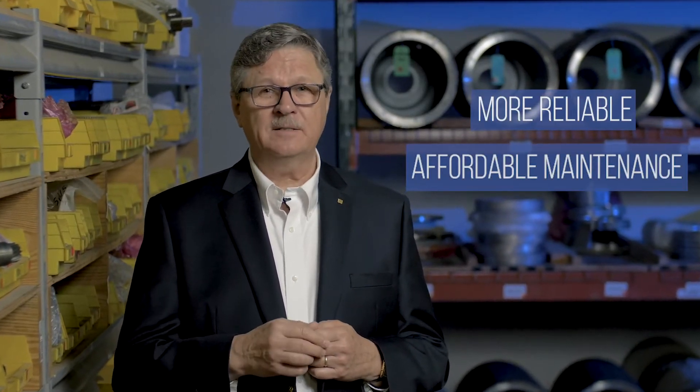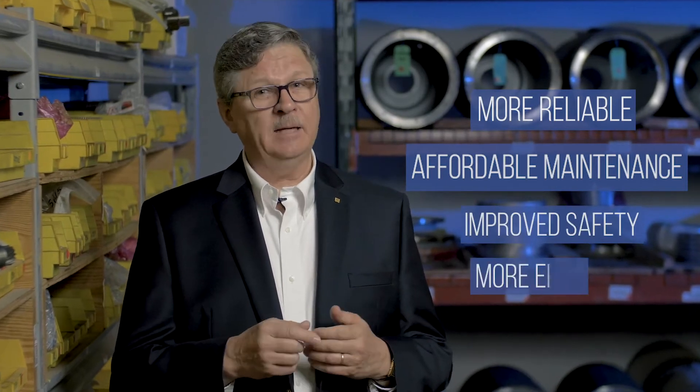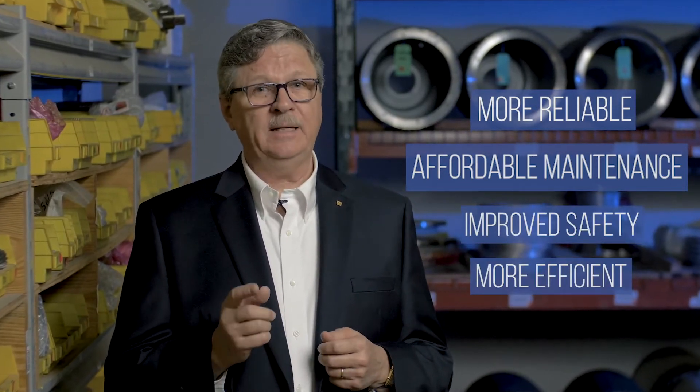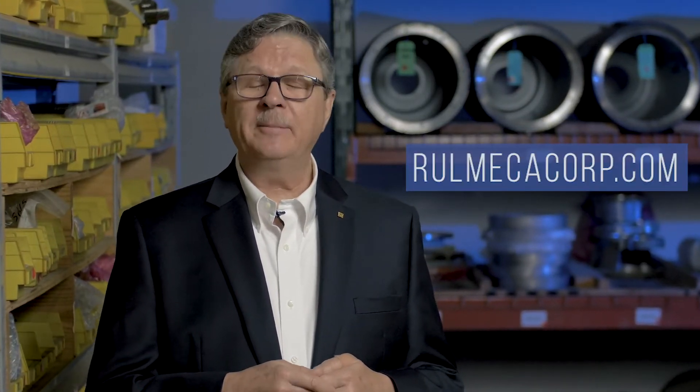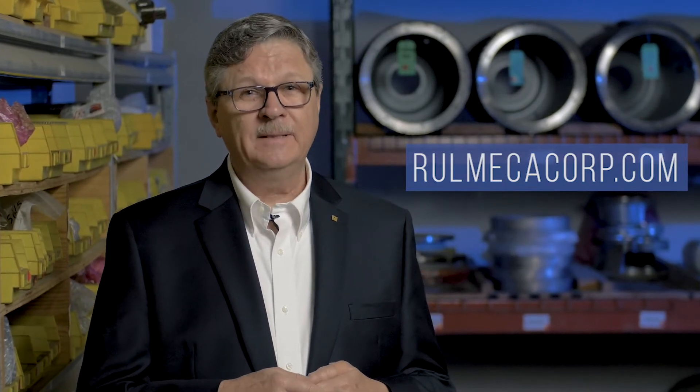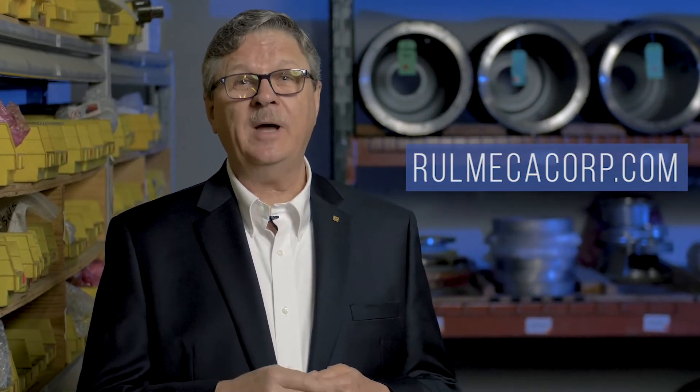The Romeka motorized pulley is revolutionizing the conveyor belt drive industry. Higher conveyor reliability, reduced maintenance costs, improved safety, and more efficient operation all contribute to making the Romeka system the lowest total cost of ownership option available. Give us a call at our Wilmington, North Carolina headquarters or visit our website at www.romecacorp.com and let us show you how Romeka motorized pulleys can make a significant difference in your operation today.